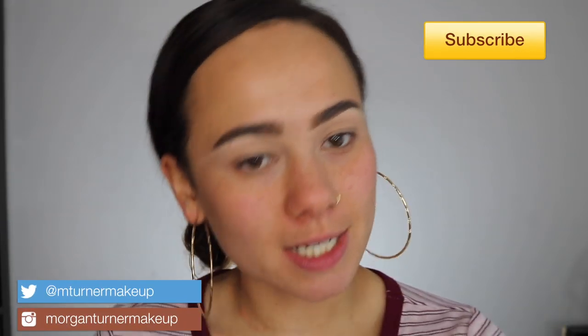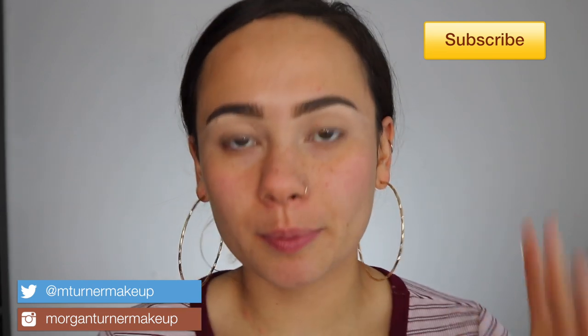Welcome to my channel. Today I'm doing my monthly BoxyCharm unboxing. There are a couple of products that I'm definitely not going to show as a try-on, so I'm just going to talk about them first.